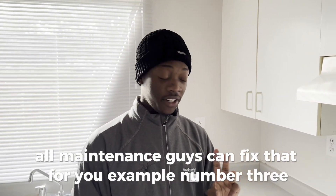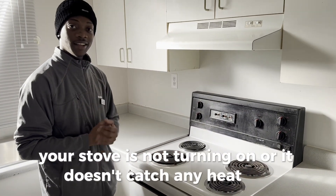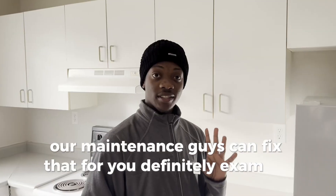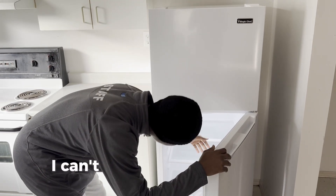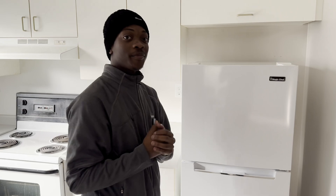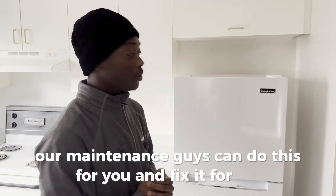Example number three: your stove is not turning on or it doesn't catch any heat. Our maintenance guys can fix that for you definitely. Example number four: the fridge is not cooling. I can't feel any cold right now. What do you have to do? Just tell us — our maintenance guys can do this and fix it for you.